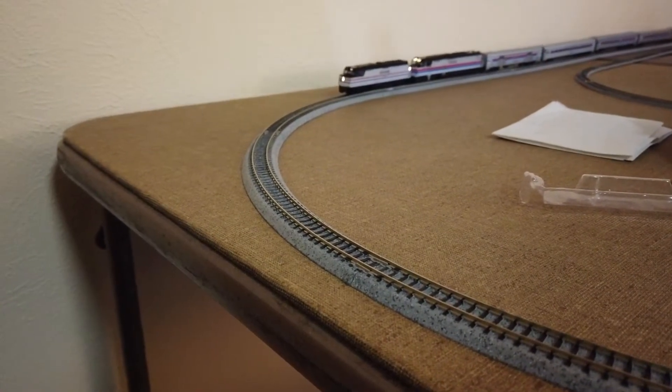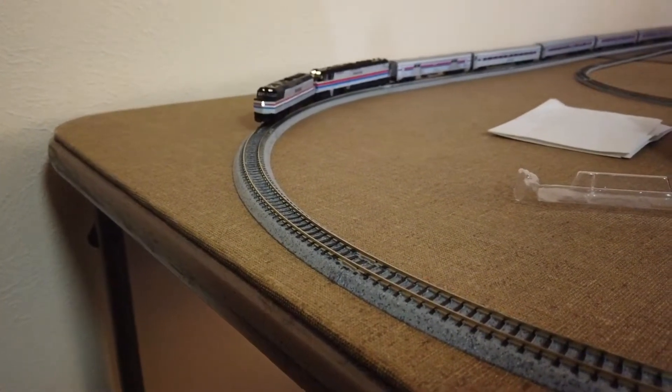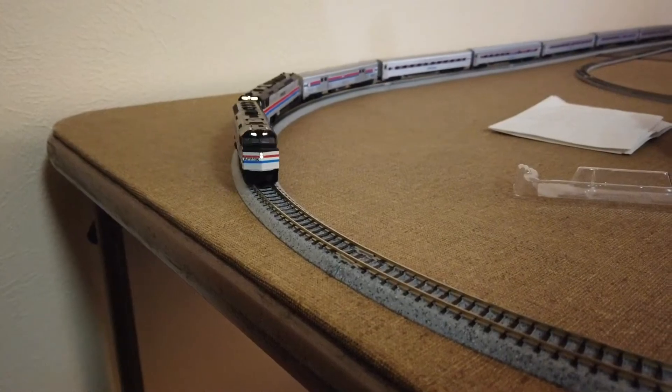Next is the Kato Amtrak Southwest Limited. It's a nice little set.